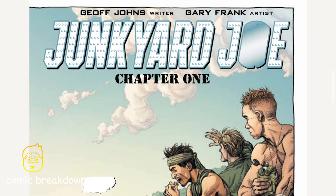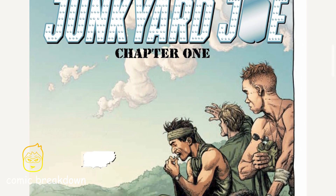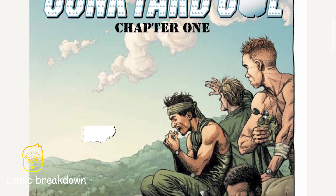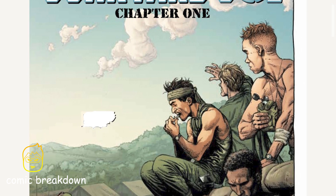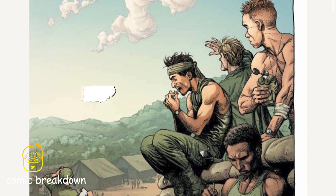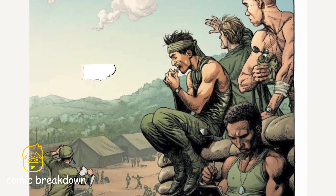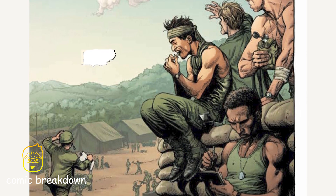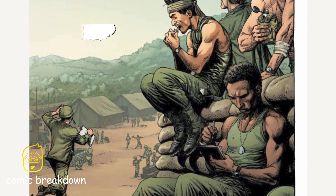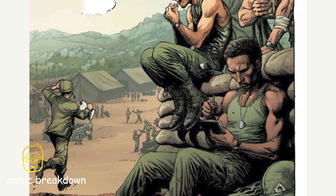This is Chapter One — the origin story of Junkyard Joe. A huge thank you to editor Brian Cunningham for sending it to my email a month before release. It is absolutely phenomenal. The Geigerverse is expanding with characters like Red Coat, the Northerner, and Junkyard Joe all getting their own solo series. This story starts in the year 1972 at the end of the Vietnam War.